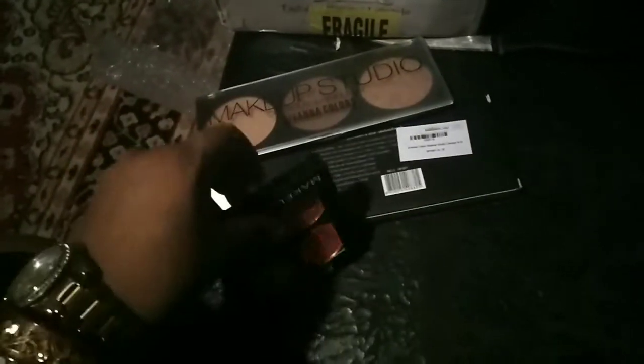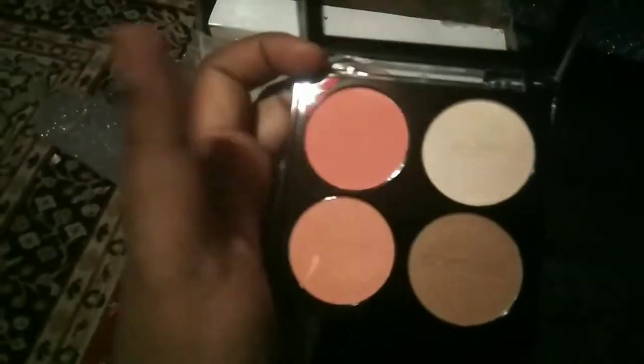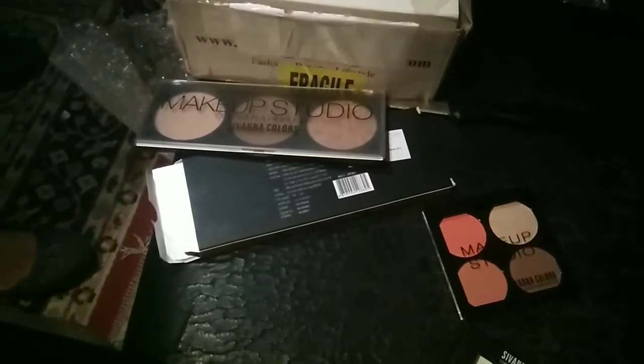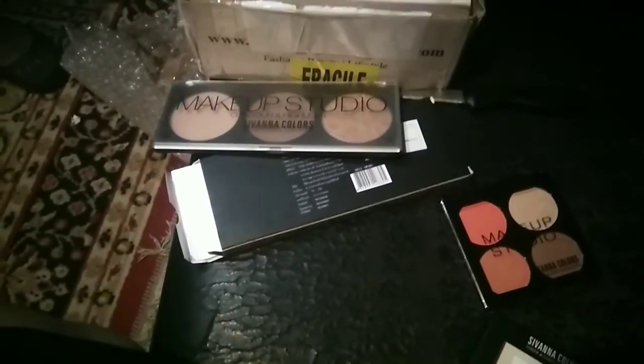This is again very very cute — another pan palette. It's a really cute orange-ish, coral, dark orange shade. This is the contour shade, this is the highlighter shade — it's really awesome. It's so cute you can keep it in your purse. I'll cut short this video here and go try these products — meet you in my next video, till then bye, take care!